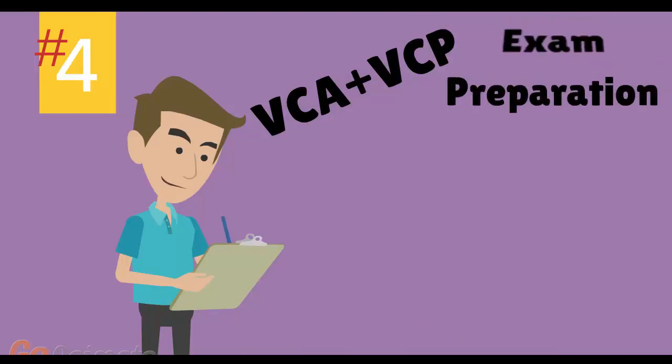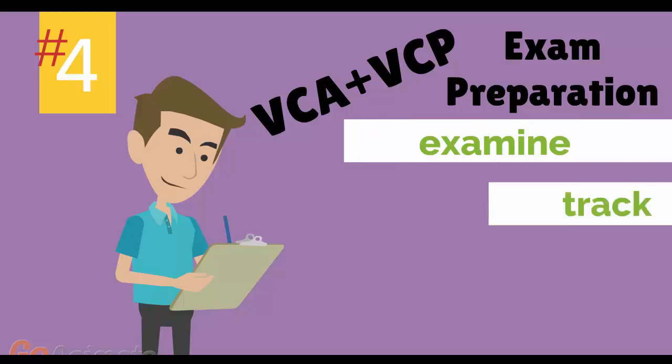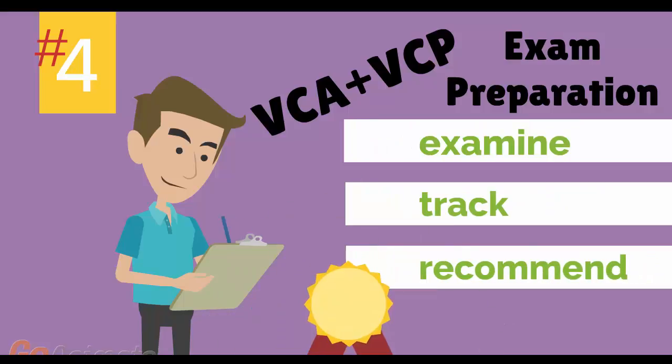Number 4: VMware VCA and VCP Exam Preparation Workshop. We provide you with access to a specialized training portal which allows us to examine and track your knowledge levels and recommend areas of improvement and gauge your exam readiness.